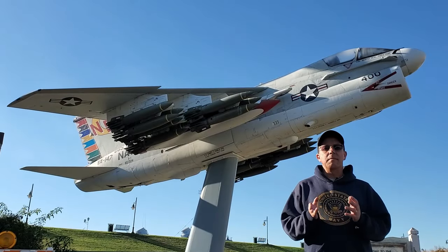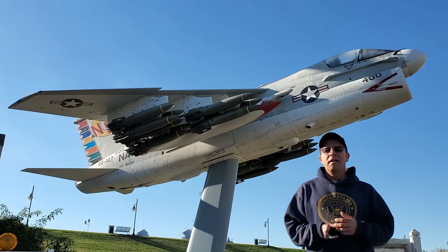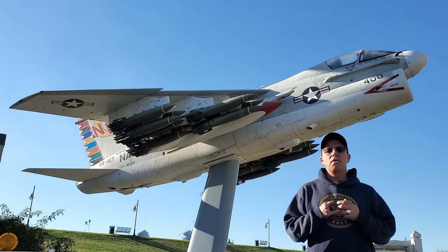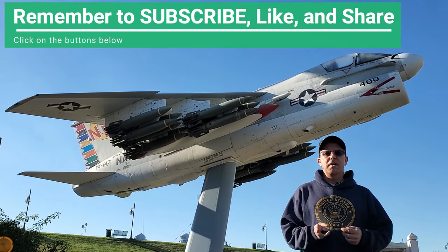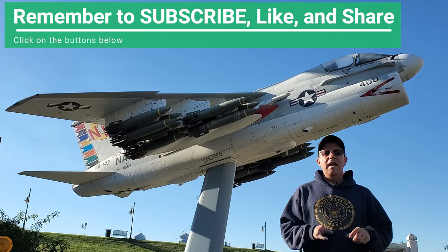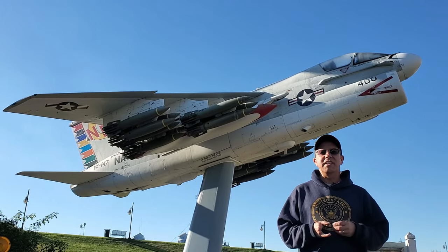Well, that's it for this episode of Behind the Scenes. I hope you enjoyed this retrospective on the A7E Corsair II. USS KID is a non-profit organization that receives no regular state or federal funding. To book your next overnight adventure, your next field trip, or to access our teacher resources, click on the links down below. And remember to like, subscribe, and share. We'll see you next time.